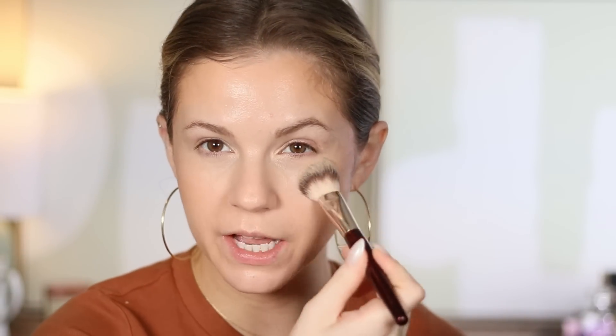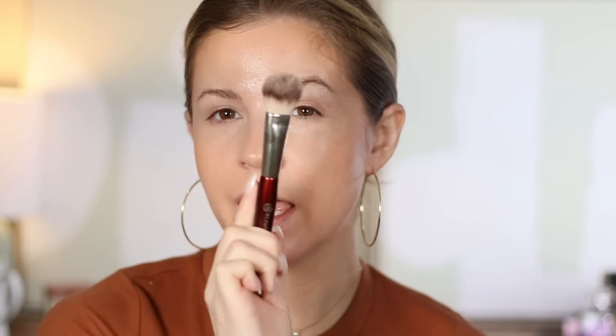This one isn't juicy but it is hard: f, marry, kill — lip liner, mascara, highlighter. The easy one: kill highlighter. I would be fine not using highlighter again; it's not as devastating as the other two. A lot of people would say marry mascara, f lip liner, but I'm actually going to say the opposite. These days I've even been liking a no-mascara look — just doing my face makeup with maybe a brown shadow on the eyes, no mascara. But I love lip liner, so I'm going to marry lip liner.